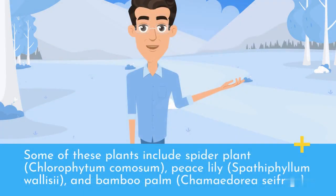Some of these plants include Spider Plant (Chlorophytum comosum), Peace Lily (Spathophyllum wallisii), and Bamboo Palm (Chamaedorea seifrizii).